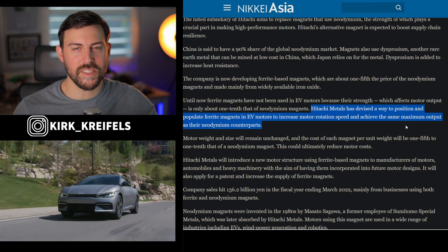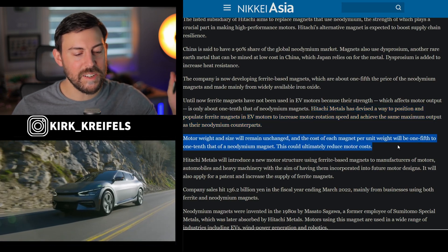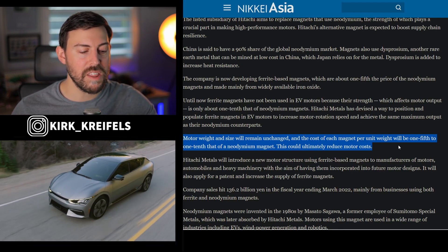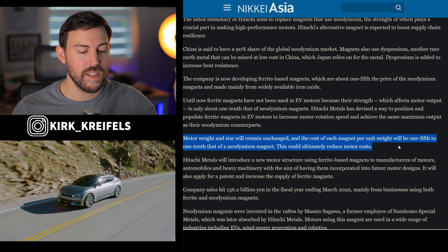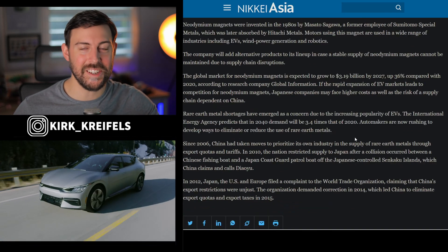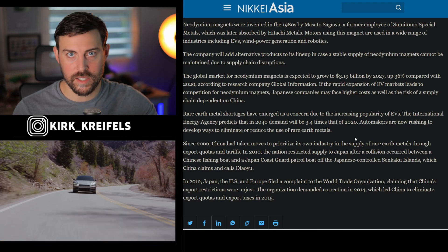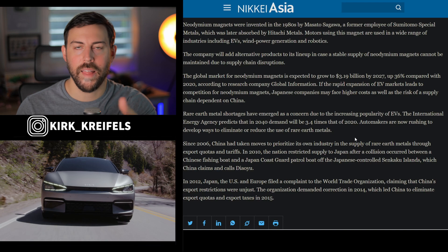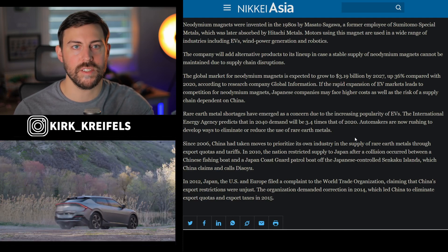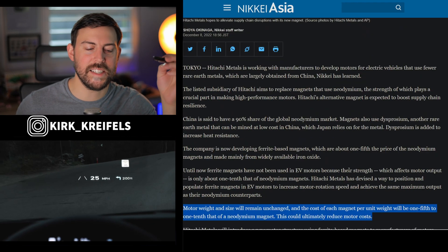My first thought was that they're probably just stuffing a bunch of these magnets in there to get the same output. But the crazy thing is it's not going to increase weight — motor weight and size will remain unchanged. And the cost per unit weight will be one-fifth to one-tenth of that of neodymium magnets, which could ultimately reduce motor costs. This sounds almost too good to be true, but it sounds like it's going to happen. Breakthroughs like this need to happen to make electrified vehicles cheaper. Every electrified vehicle — hybrid or fuel cell — has electric motors. Cheaper electric motors is best for everyone. Same weight and efficiency at five to ten times cheaper price? Rest in peace, neodymium magnets. Welcome to ferrite-based magnets — it is the future.